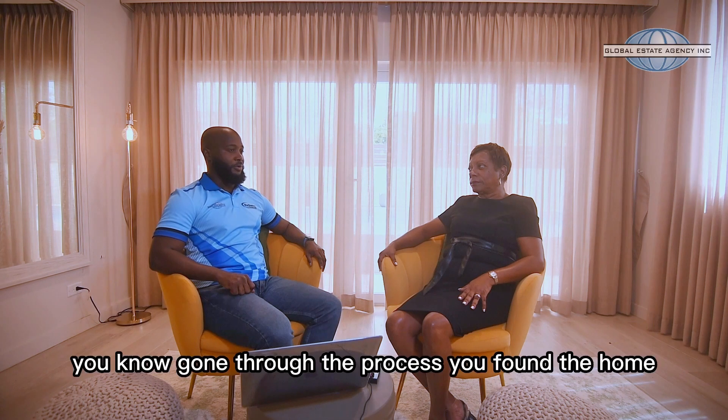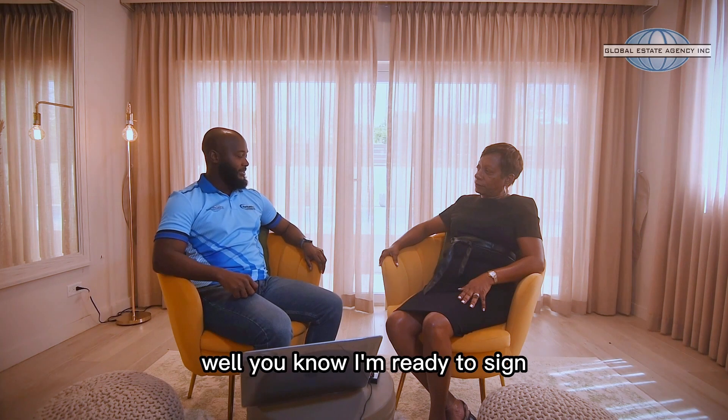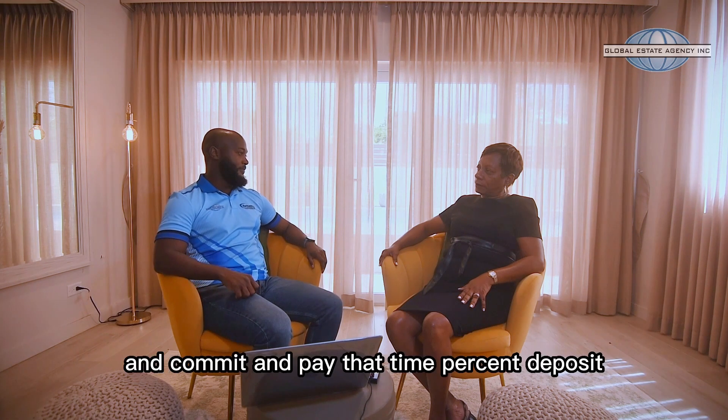For a buyer who has gone through the process and found the home, at which point do the buyer go into your office and say, I'm ready to sign on and commit and pay that 10% deposit?